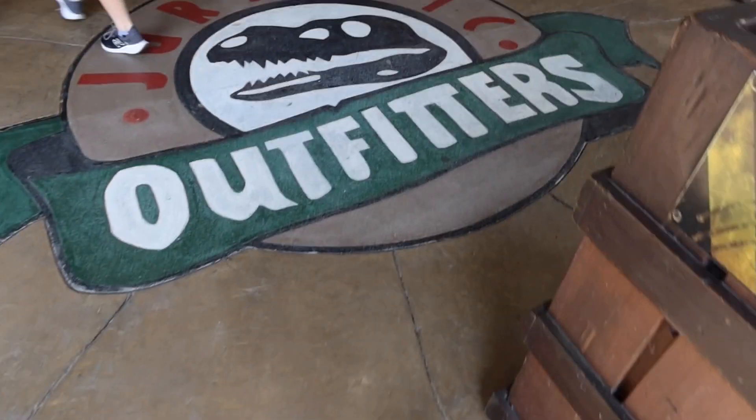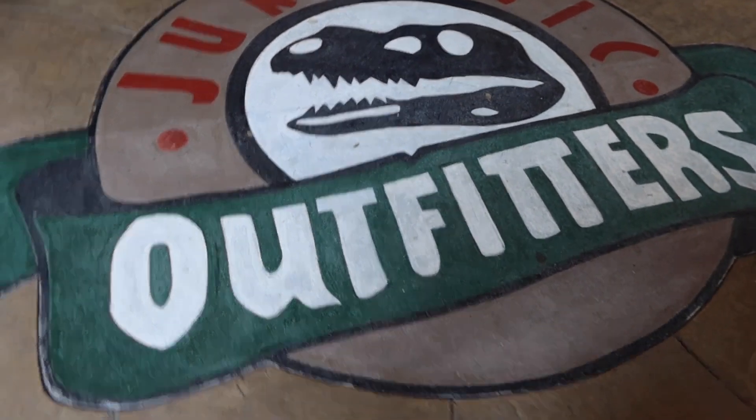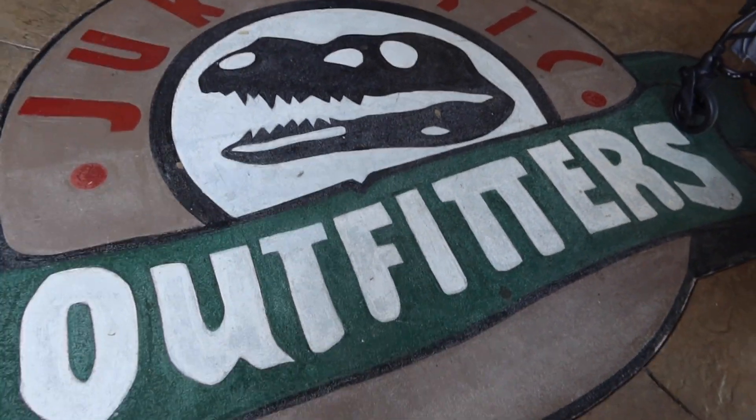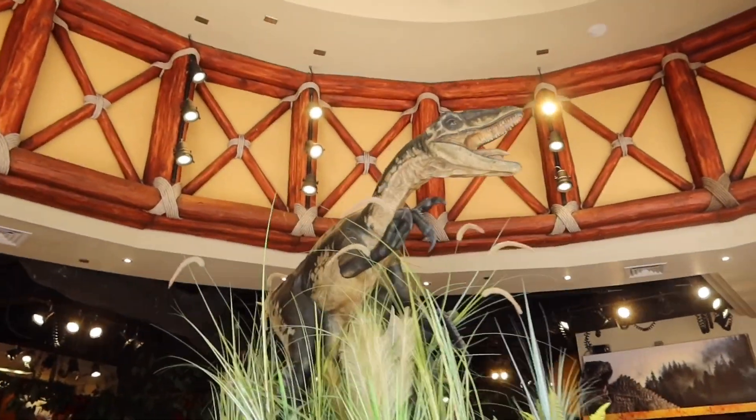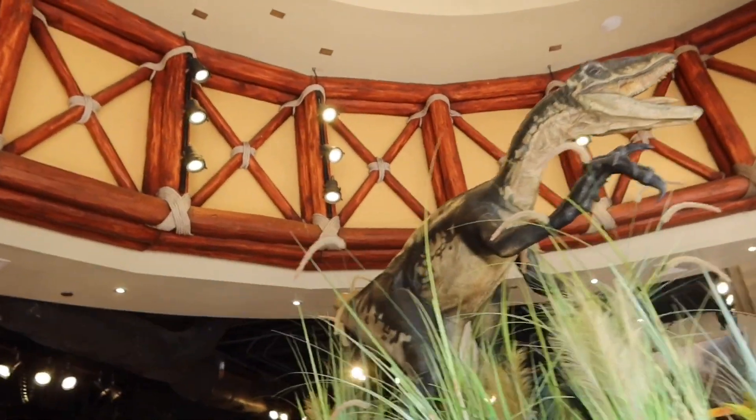Oh my gosh, why am I doing this today? I'm really legitimately nervous about this. I don't like looking at things that I can see their faces. And here we are at Jurassic Outfitters, the Jurassic Park gift shop, located at the exit of the river adventure, and this is where I'm going to find my bug challenge today.